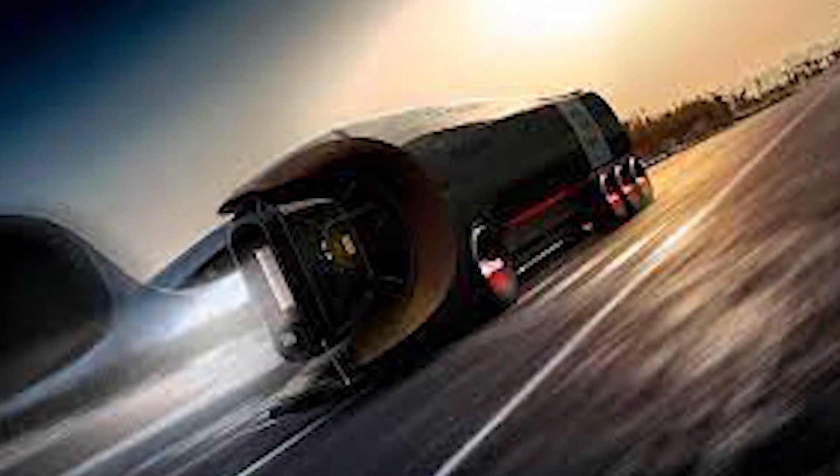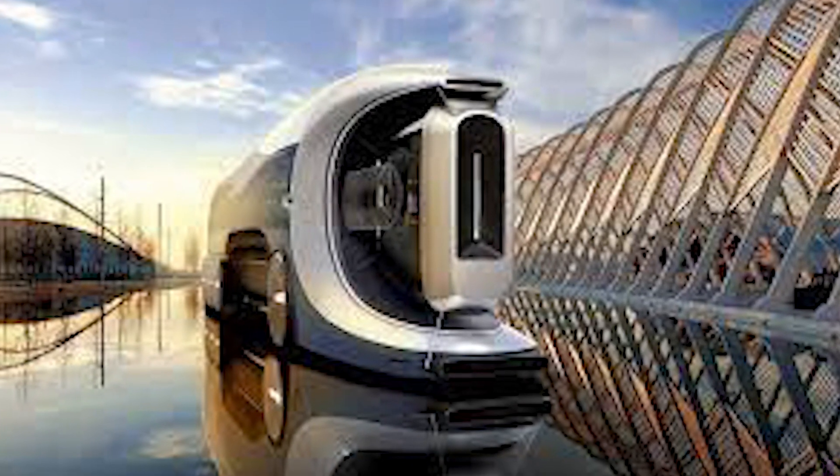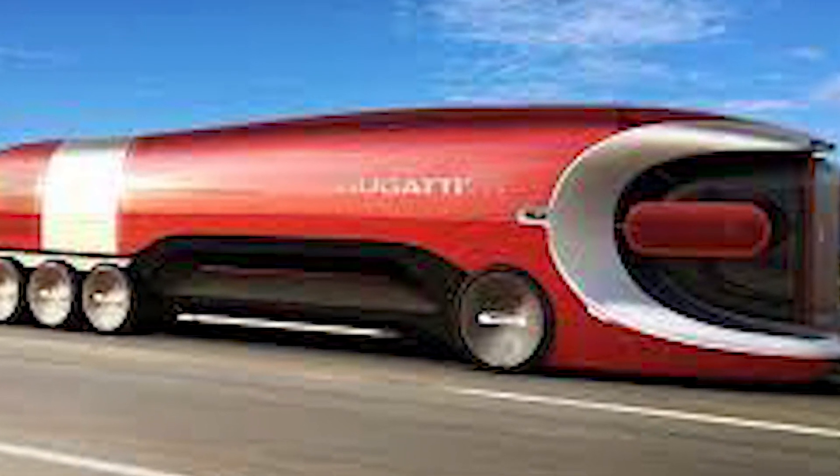Although we'd love to see a Bugatti truck alongside a Tesla Semi, the chances of that happening are so narrow that it's impossible. For the time being, Bugatti is concentrating on expanding its lineup with the new Pur Sport, a $3.5 million coupe with performance upgrades over the standard Chiron.